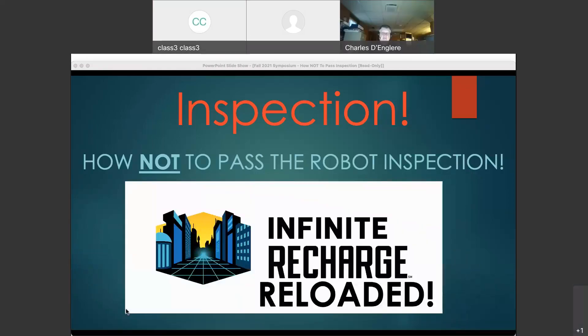Good morning. My name is Jeff Rees. I'm the lead robot inspector for the Petrie district, and we're going to talk a little bit today about the inspection process.